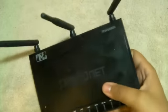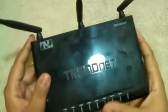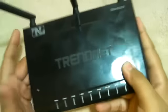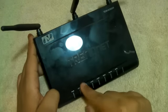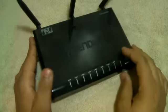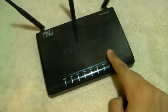Alright guys, we got a review on the Trendnet TEW-639GR — there's the model number. This modem does have a lot of fingerprints on it, but I did that for a reason and we're going to get to that in a minute. This modem is one of the most impressive modems that I've ever owned.